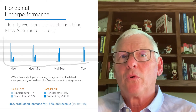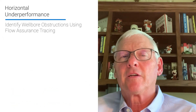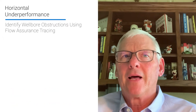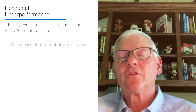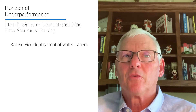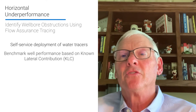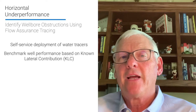ProTechnics realizes the importance of accurately confirming long-term flow, so we have introduced a cost-effective approach to monitoring lateral contribution, utilizing self-service delivery of our water-soluble tracers. Over the last couple of months, we have worked with several operators to successfully diagnose and benchmark what we refer to as known lateral contribution, KLC.